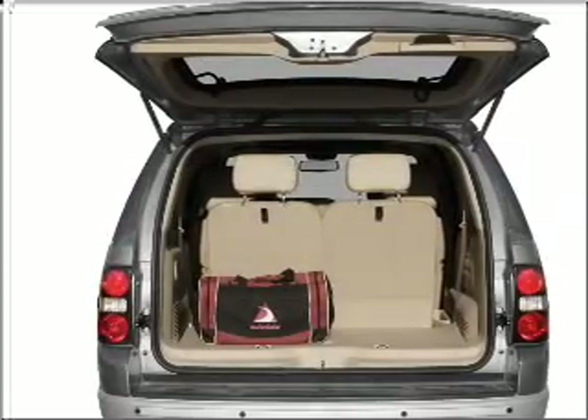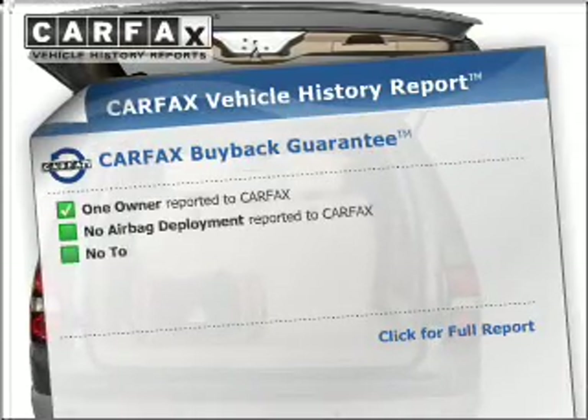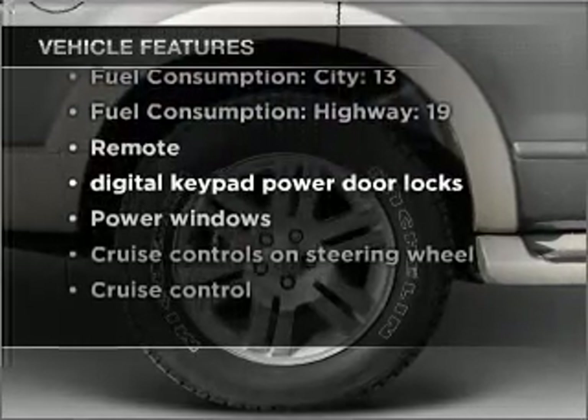Premium wheels give a more luxurious look. Anti-lock brakes help you bring your vehicle to a safe stop, and Carfax is offered to provide you with peace of mind. With these notable features, you won't want to miss out on the opportunity to own this amazing vehicle.